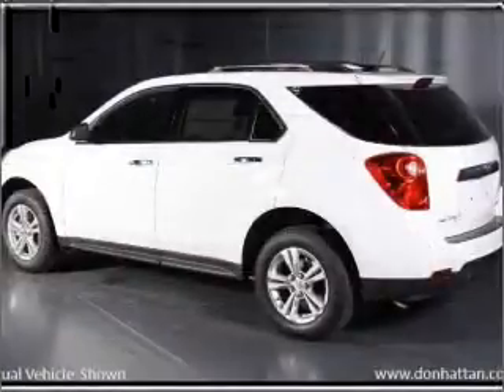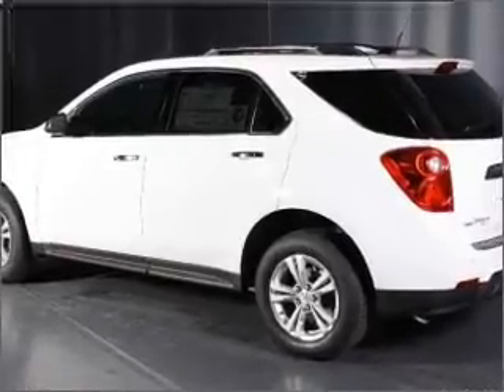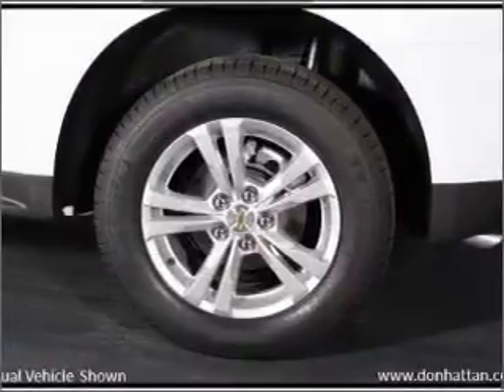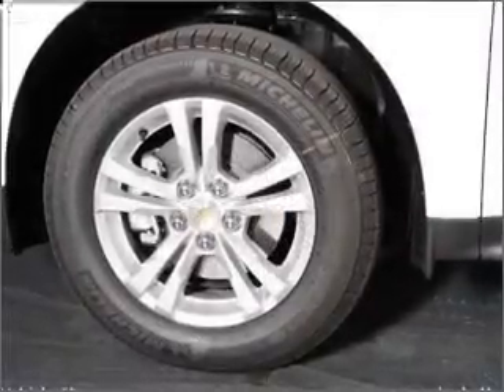Premium wheels give a more luxurious look. Treat yourself to a premium sound system. The anti-lock braking system will keep you safe on the road. Heated seats are a desirable comfort feature, and memory settings are just one of the extras.